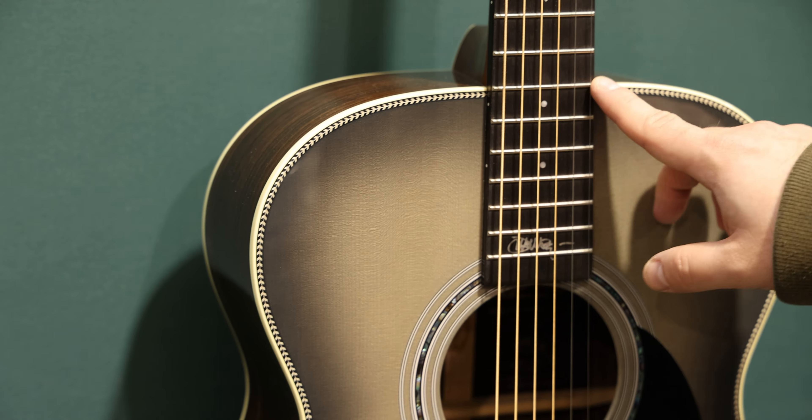They feature a Satin neck and High Performance Neck taper technology. Really beautiful guitars — I love these and I'm really excited to get them into The Music Zoo and see how they sound. I'm not going to try to play it here because everyone's talking, but I'm sure they're awesome. We'll get these back into the shop.